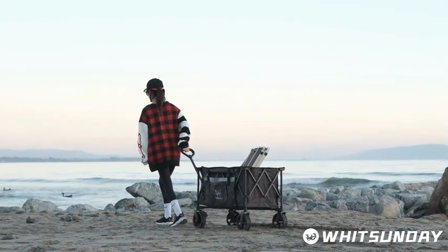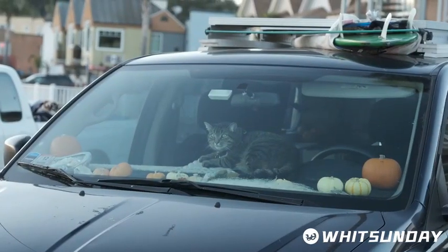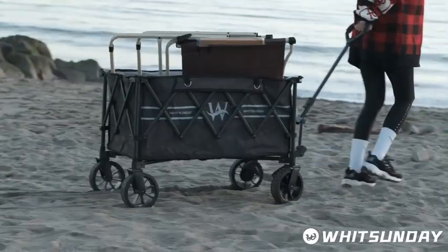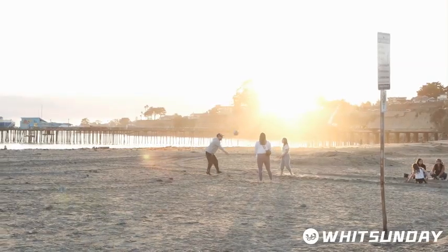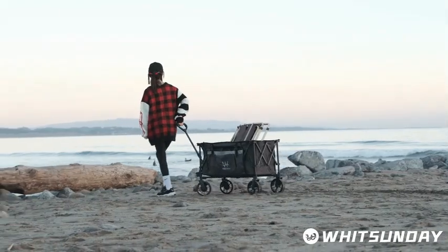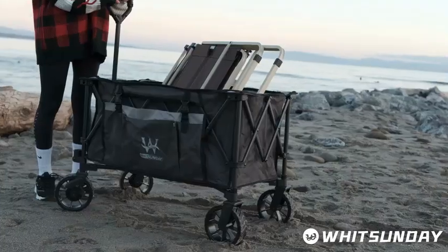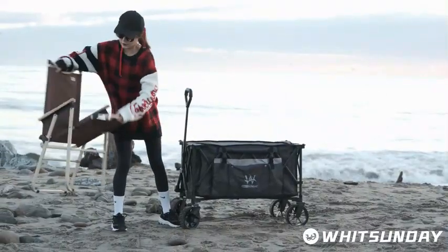Whether you're a camping enthusiast, a beach lover, or someone in need of a reliable utility grocery wagon for shopping or gardening, the Whitsunday Folding Wagon offers the perfect blend of convenience and durability. Say goodbye to heavy lifting and multiple trips back and forth with this versatile and dependable folding wagon that streamlines your tasks and enhances your outdoor experiences.